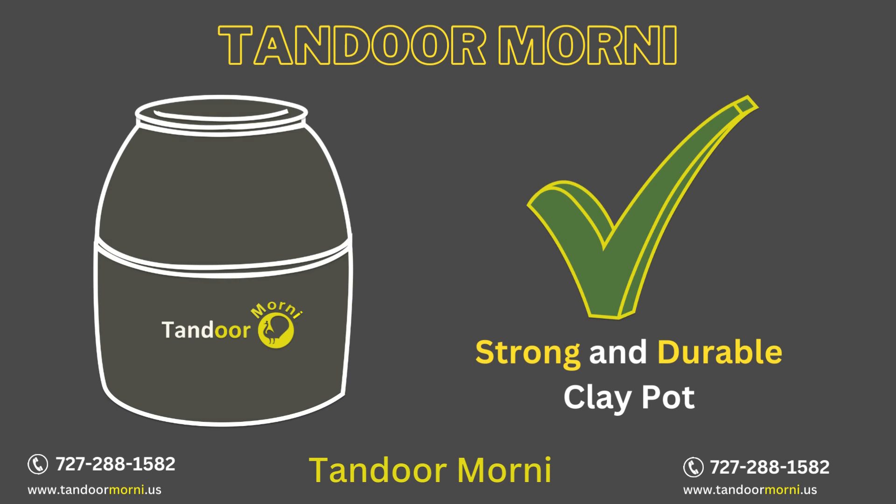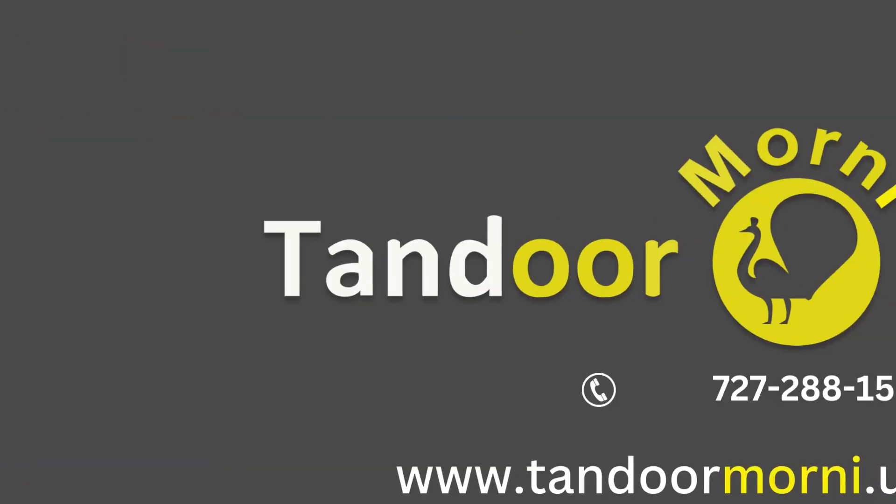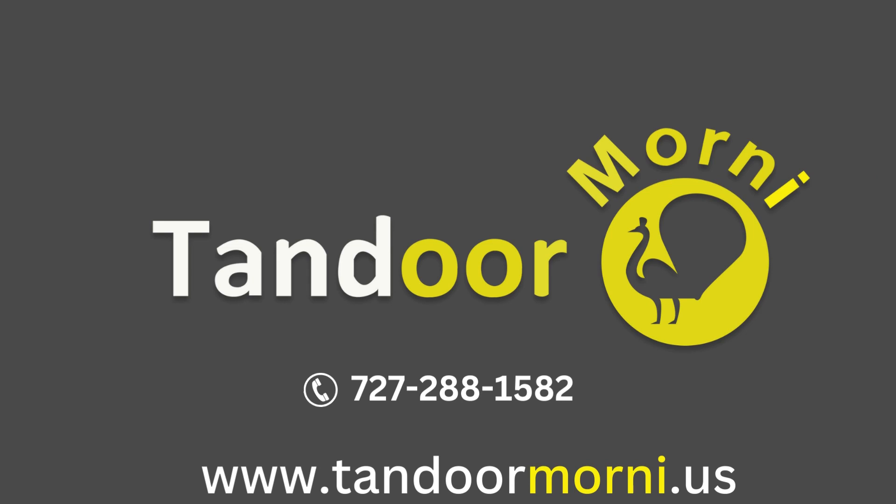Strong and durable clay pots are used in Morni Tandoors. Tandoor Morni features a double-walled stainless steel housing for superior insulation. Order a Tandoor from Morni Tandoor right now.